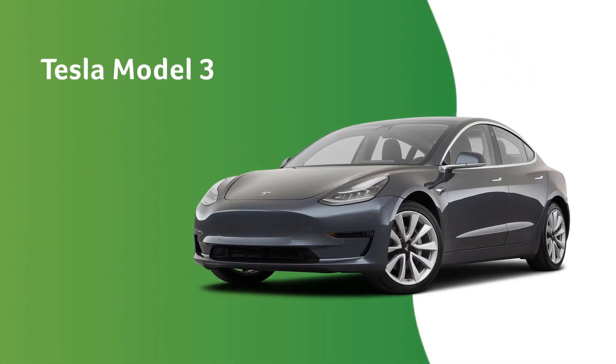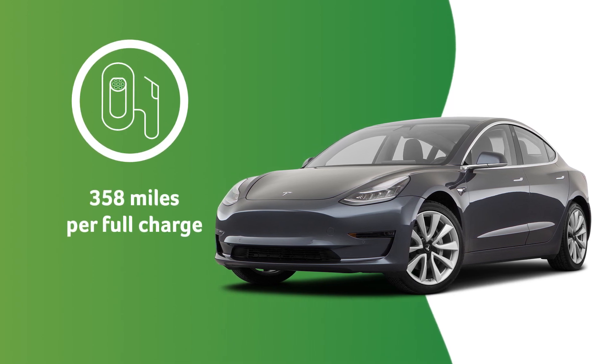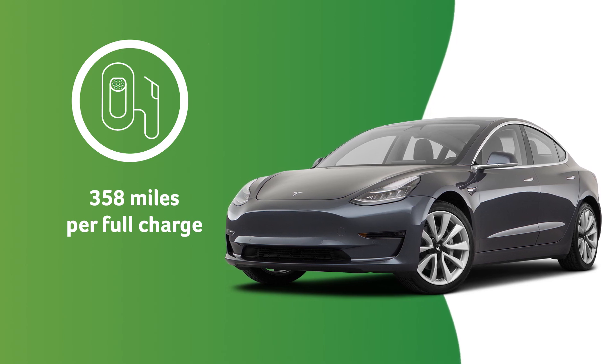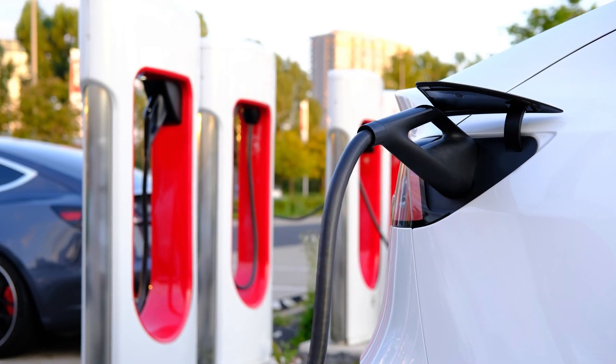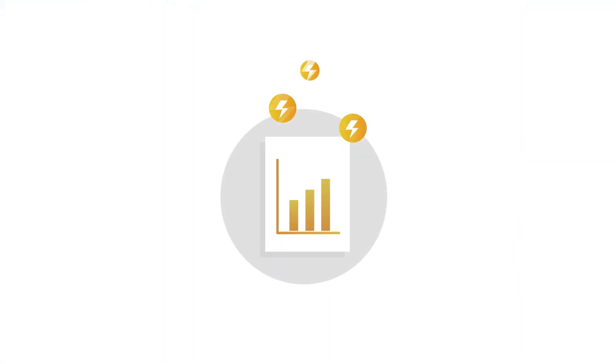Tesla's Model 3 sedan is also quite popular. The long-range all-wheel drive model gets an impressive 358 miles per full charge. Access to the company's proprietary supercharger network has also helped Tesla models become a sales success.